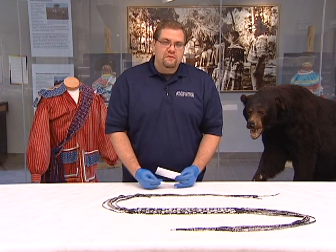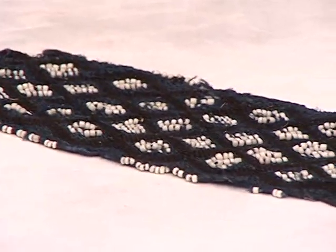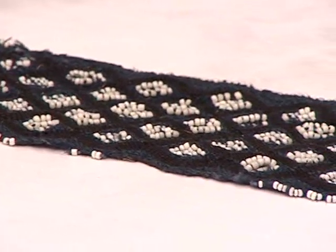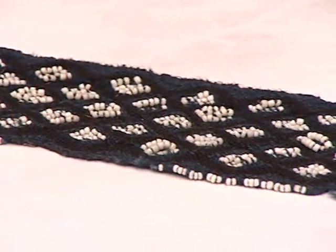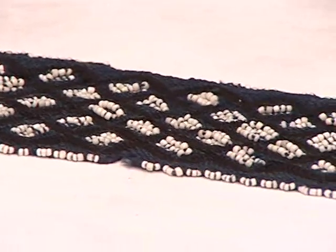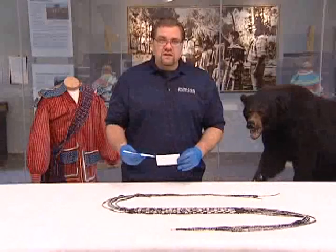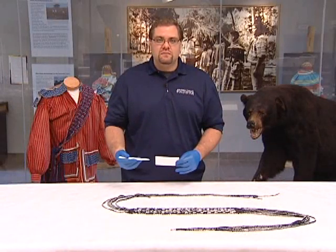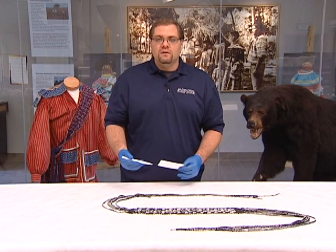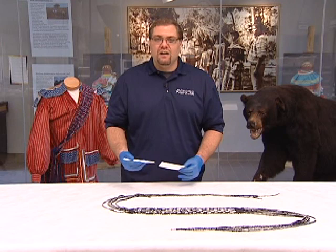These beads sometimes suffered from what's called glass bead disease, though none of the beads on this sash have exhibited those characteristics. The way they would make the beads, they would add things like seaweed for coloring, which had a lot of salt in the mix. The salts over time leach out of those beads, making them very fragile so they break, or the salts settle on the surface, discoloring the beads and creating a crust.